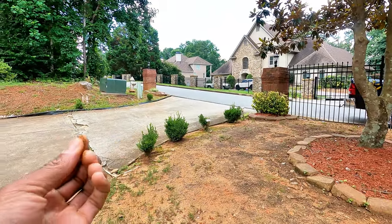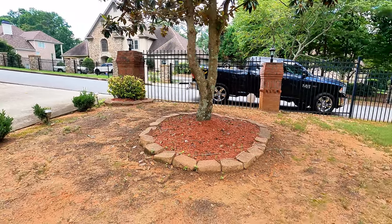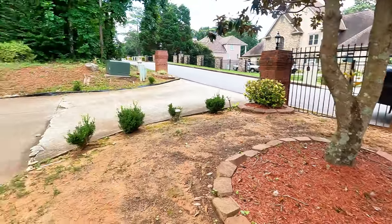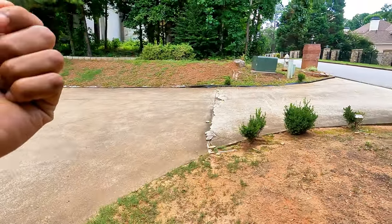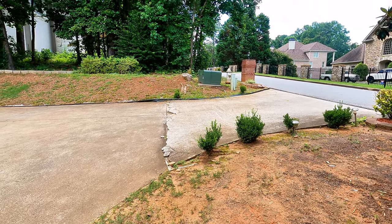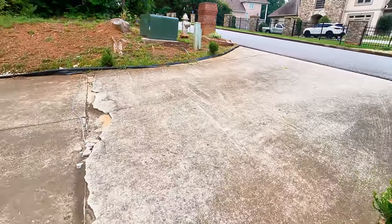It could definitely use some aeration. You can tell just by looking at it — if you take something like a screwdriver and push it in there and you're struggling to get it in, that's because of the compaction. Let me grab something real quick and see if I can push through it.